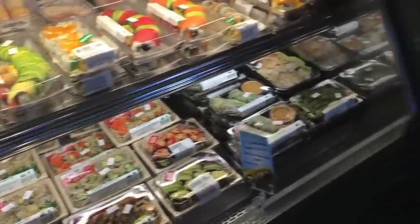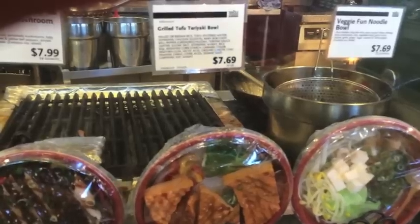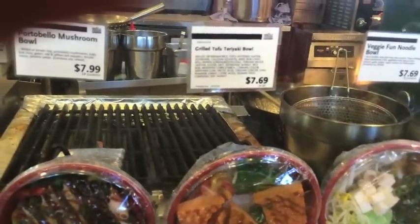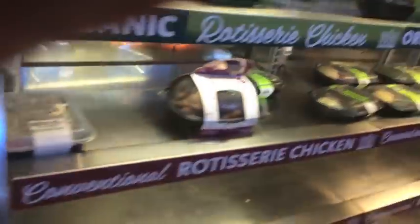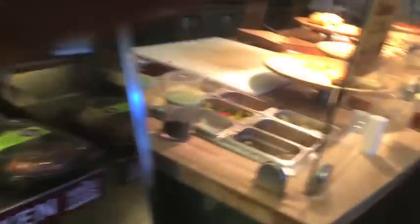Whole Foods has a pretty large selection of sushi here. And they have different bowls — they have salmon bowls, teriyaki bowls, a portobello mushroom bowl, noodle bowls, all kinds. And you can also eat at Whole Foods. They have a little area for you to sit down and eat your meals. They have rotisserie chickens, organic or conventional. They have prepared pizza.